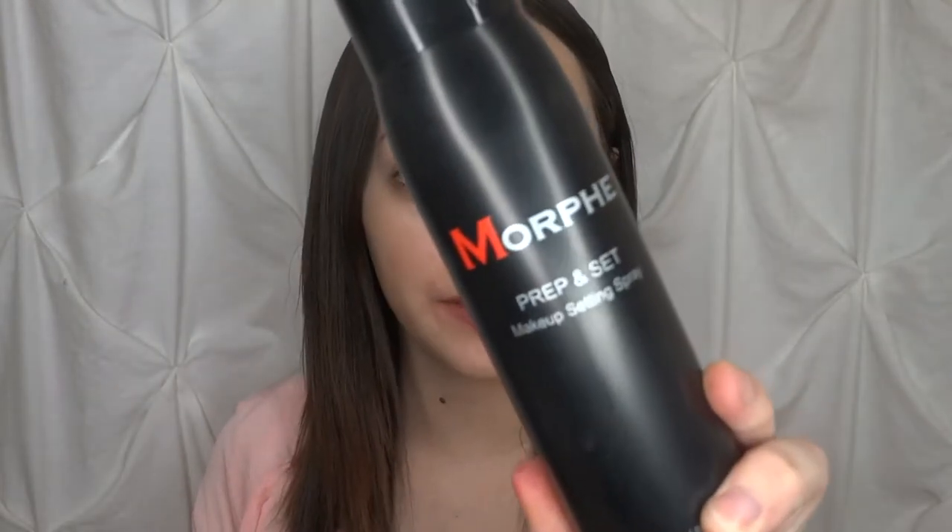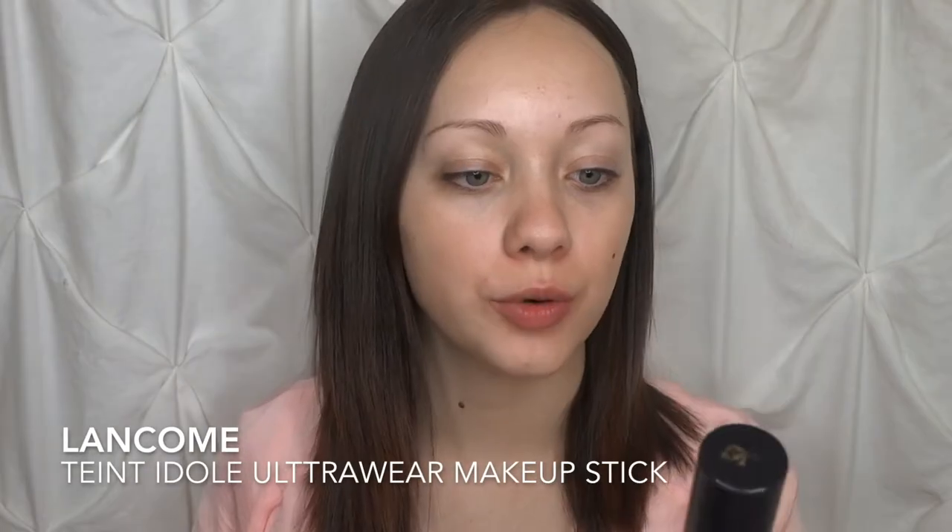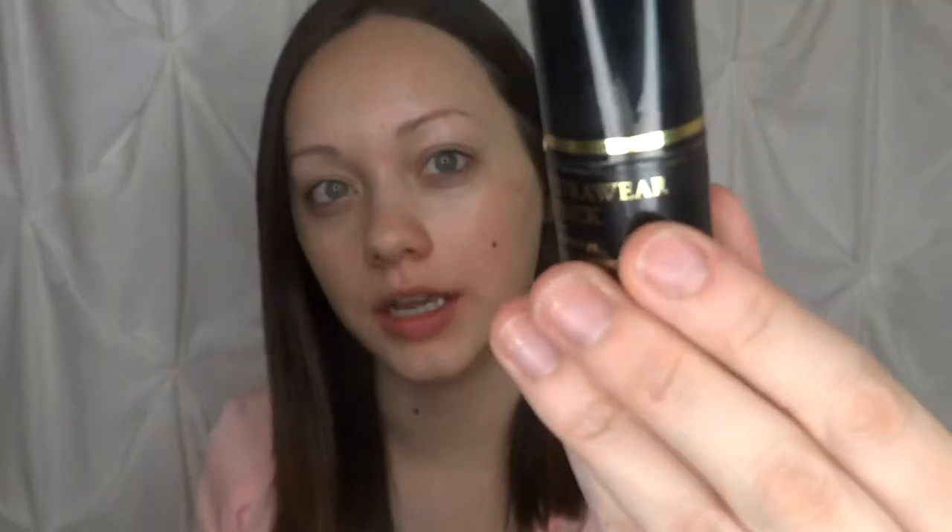Now that we have our primer set down, I'm going to go ahead and prep it with the Morphe Prep and Set makeup setting spray — just spray that on top of the primer and let it sit for a couple seconds. Then I'm taking my Lancome Teint Idole Ultra Wear makeup stick, which is pretty good coverage, medium to full. I'll take it down the neck a little bit as well.